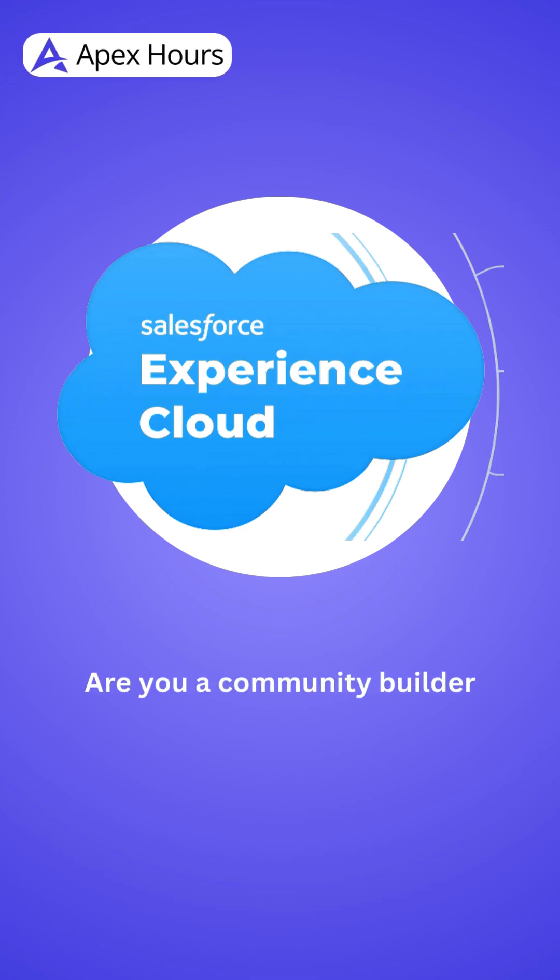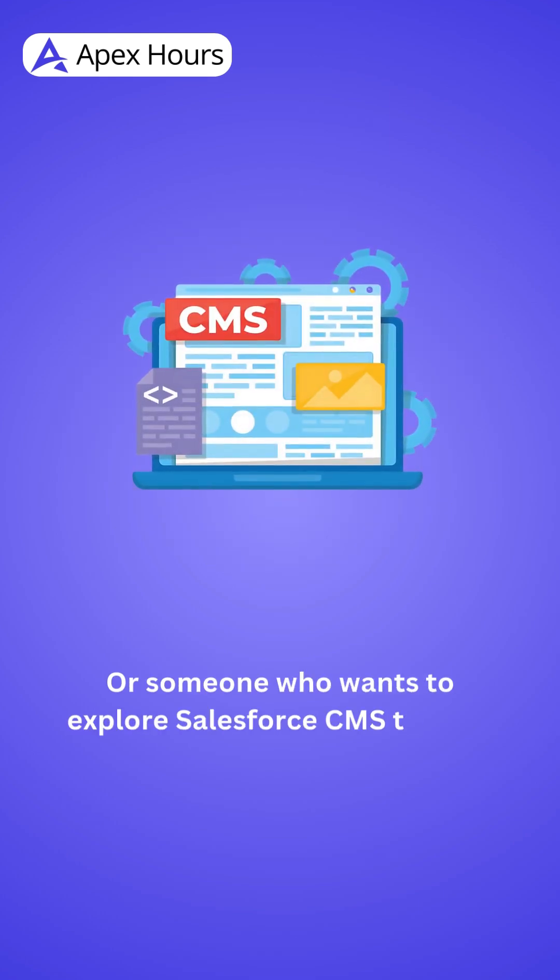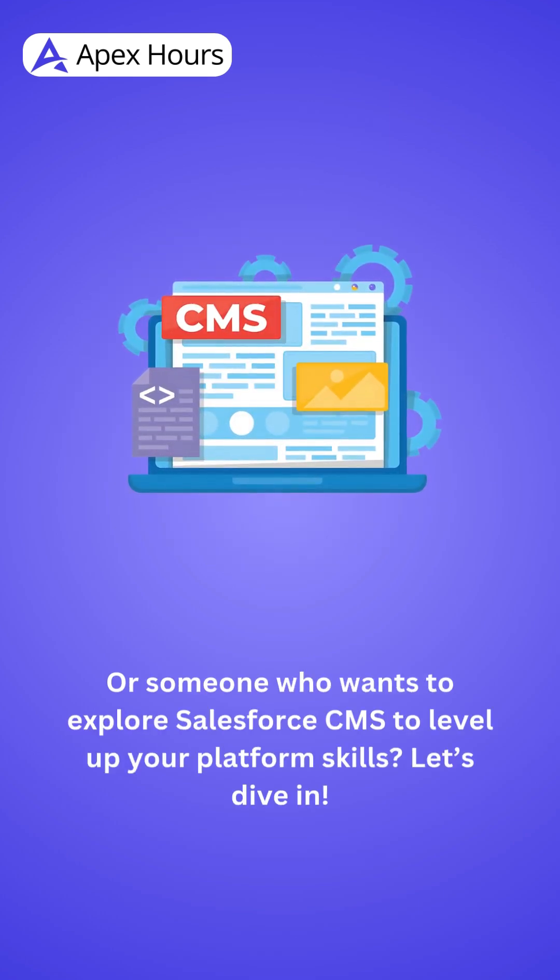Are you a community builder working with Experience Cloud, or someone who wants to explore Salesforce CMS to level up your platform skills? Let's dive in.